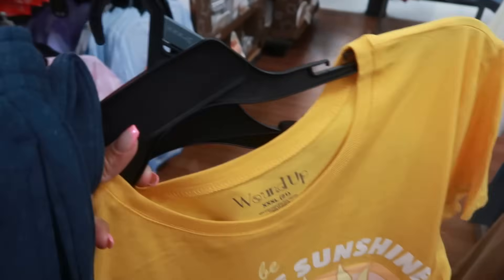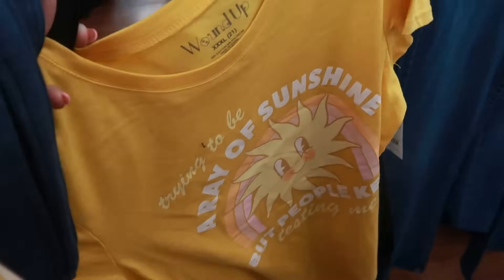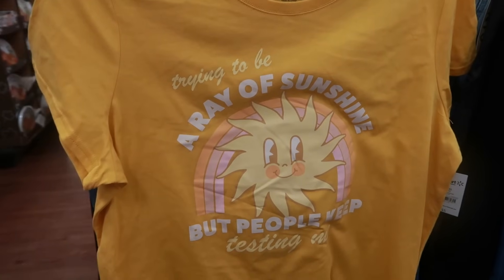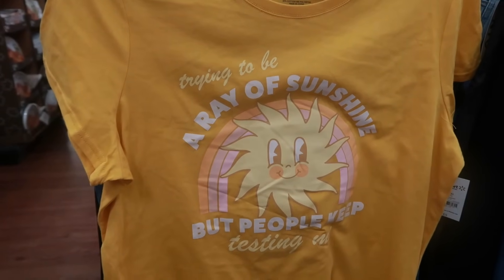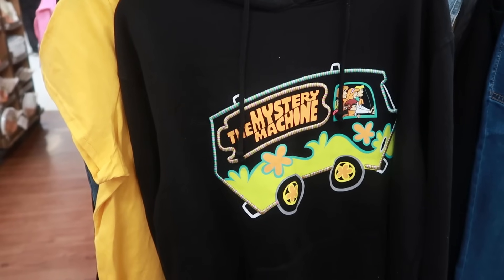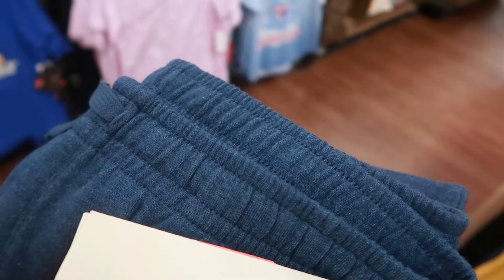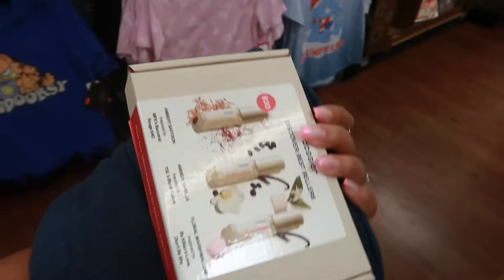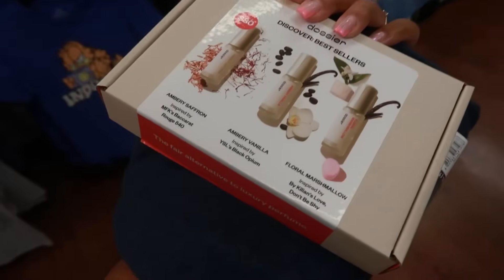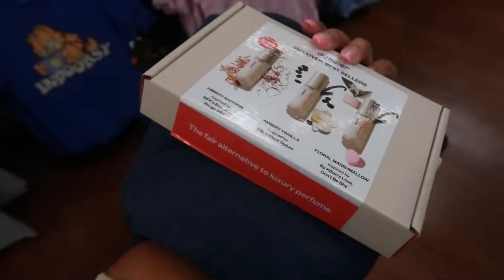Okay you guys, I'm going to go get in line now — that's it for today in Walmart. Let me show you guys what I'm getting. I'm definitely getting this shirt because I just love what it's saying. I have to get the Mystery Machine hoodie — and it was the last 2X, so I'm happy about that. I picked up Pooh Bear and another pair of blue sweatpants because he needed another pair.